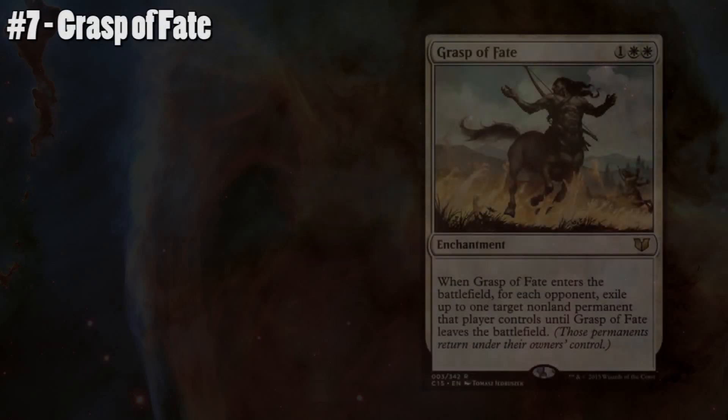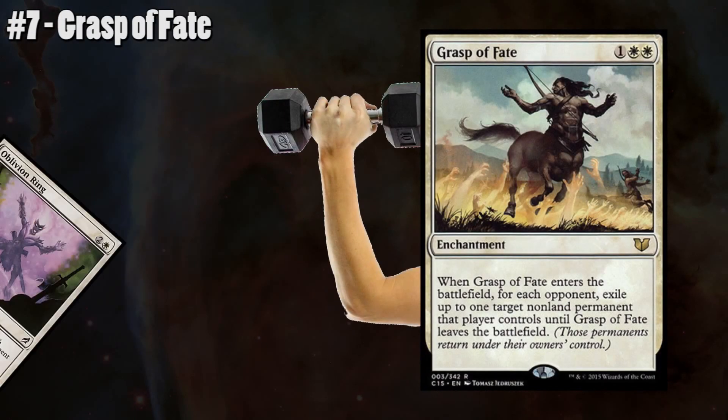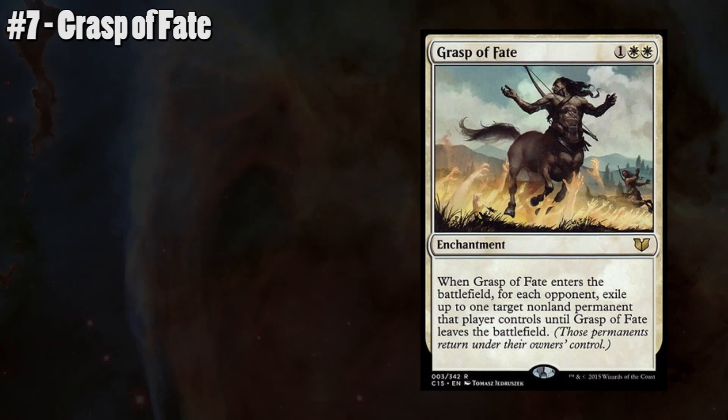Number 7: Grasp of Fate. Grasp of Fate is what you'd get if Oblivion Ring started hitting the gym 7 days a week. For only 3 mana, 2 of which is white, we're able to exile 1 non-land permanent per opponent. Being able to take out the biggest threat each opponent controls for a little investment is fantastic, and we can always bring it back with Sun Titan, which is even better. The only downside is that it recently had a price spike and it's up to about $10, making it a bit more expensive than I'd like. But if you have one, it is certainly worth running in your deck.